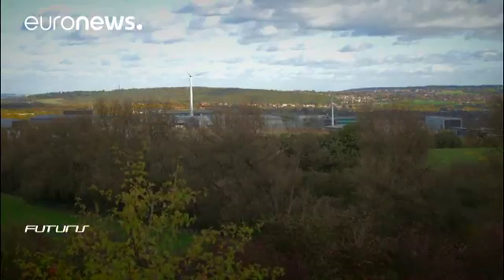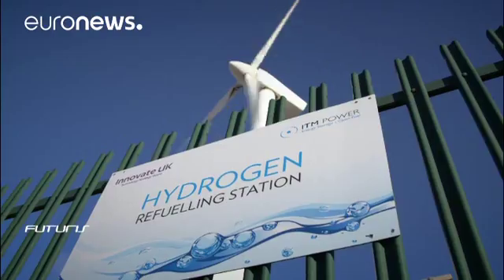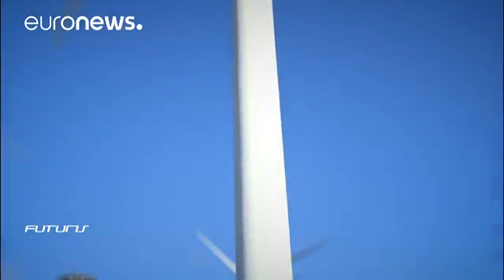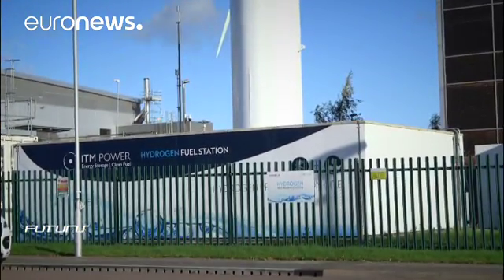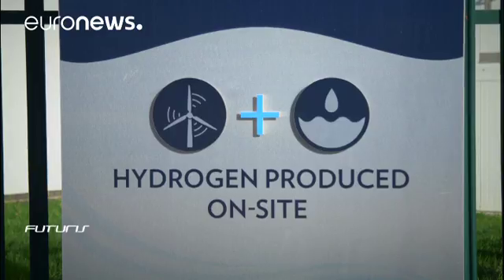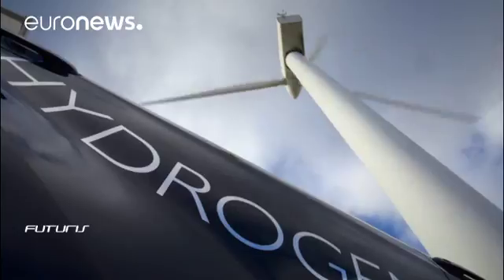One of the challenges is to produce clean hydrogen from renewable sources. The technology already exists. Here in Sheffield in Northern England, this station is equipped with an electrolyzer. The wind turbine provides the energy needed to produce on-site hydrogen using water electrolysis.